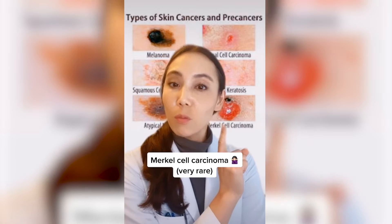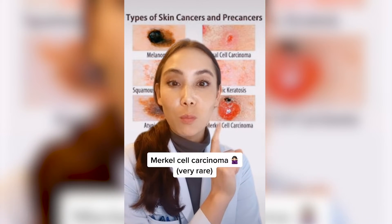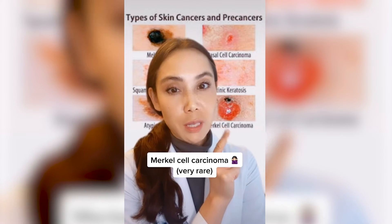Merkel cell carcinomas are very rare, fortunately. But of course you want to catch those early because these can be very aggressive.